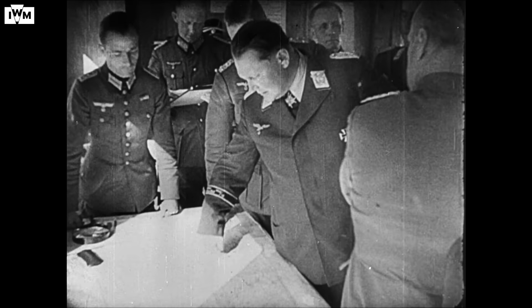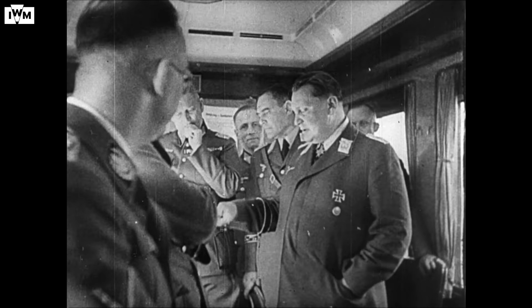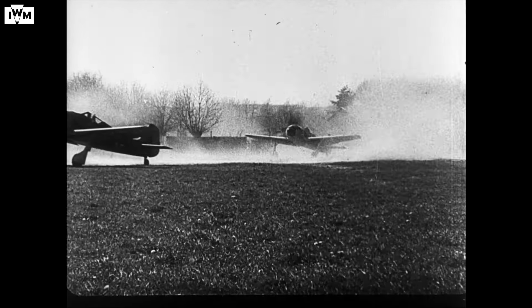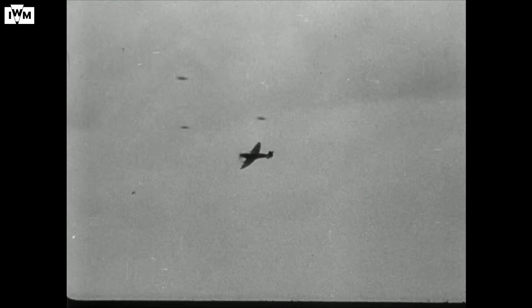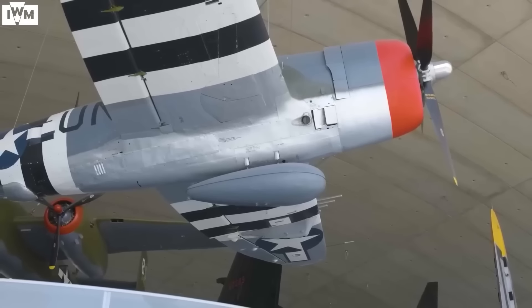The Luftwaffe response on D-Day was minimal. They flew just a few hundred sorties compared to the Allies' over 14,000. All along, the German plan had been to surge aircraft from the Reich to France once the invasion took place. A week after D-Day, those aircraft were soon launched into an all-out attack. But even though total Allied losses were higher than German ones, the rate of attrition on the German side was unsustainable. Luftwaffe formations continued to be reinforced, but their aircraft were shot out of the sky in their hundreds. The Allies had total air supremacy, a fact which began to impact on the ground battle.